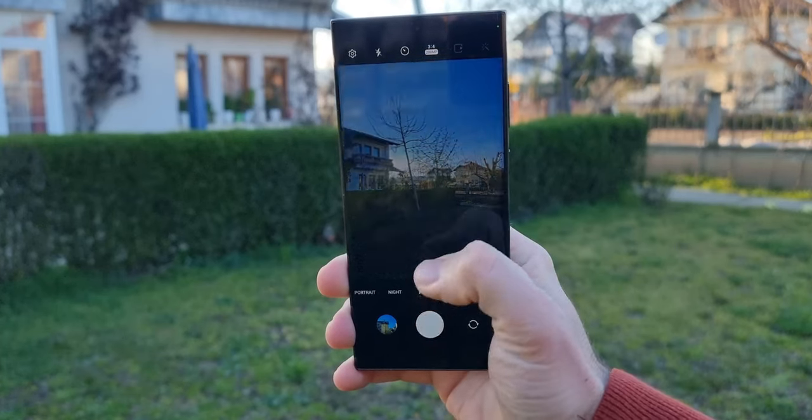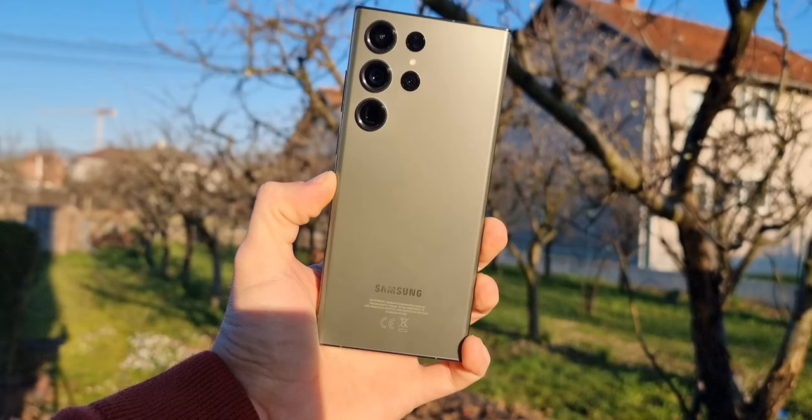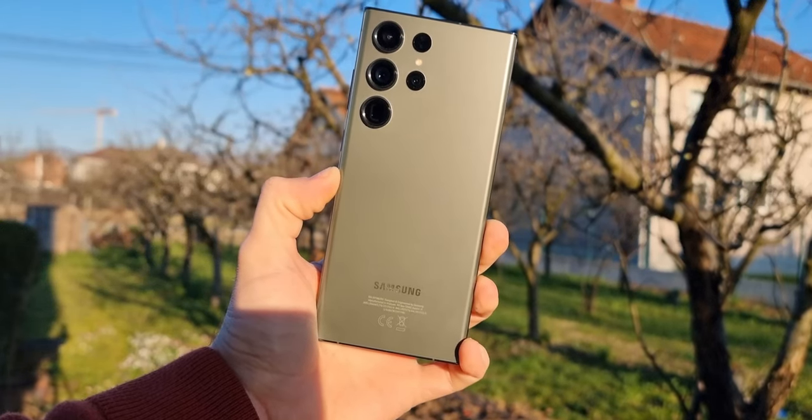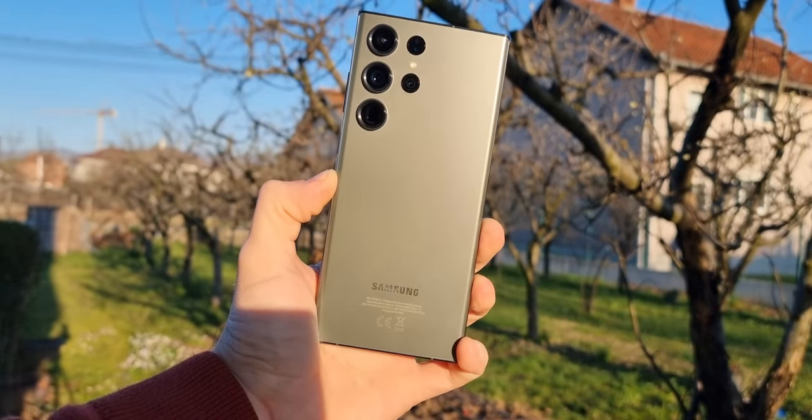While I have generally stuck to the 12-megapixel setting, I decided to put the phone's full capabilities to the test. In this video, I pushed the camera to its limits with a resolution of 200 megapixels, comparing it to the 50-megapixel and 12-megapixel modes.